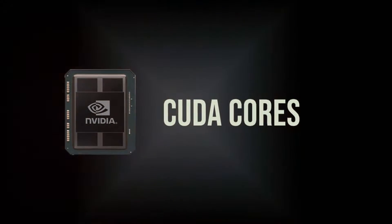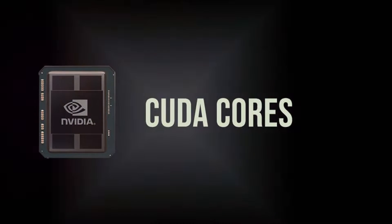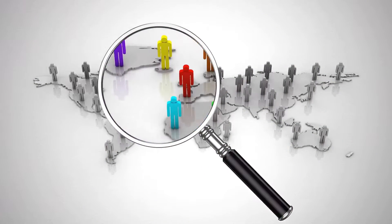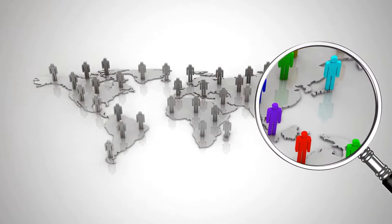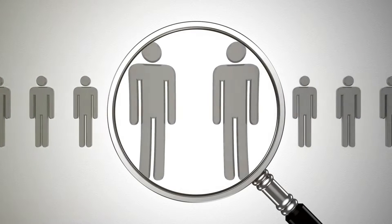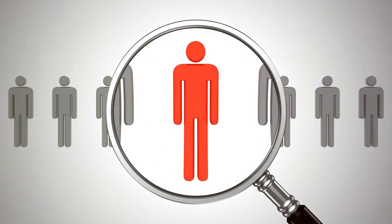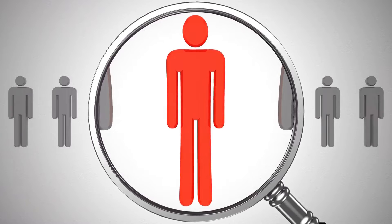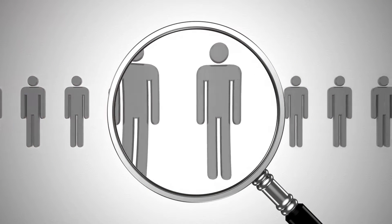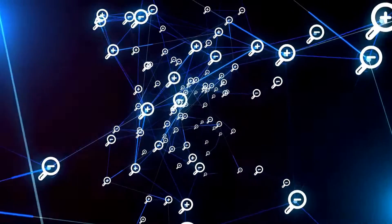Now, let's tackle the term CUDA. It's an acronym for Compute Unified Device Architecture, a proprietary technology developed by NVIDIA. This technology allows software developers to tap into the computational power of the GPU, previously the exclusive domain of the CPU. So, how do CUDA cores work? Imagine you're in a huge stadium and you're the only one tasked to find a specific seat number. It would take quite a while, wouldn't it? But what if you could split that task among thousands of people? Each person would only need to look at a small section, drastically reducing the time it takes to find that seat.